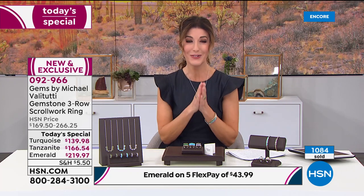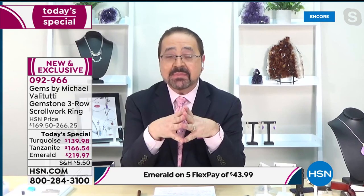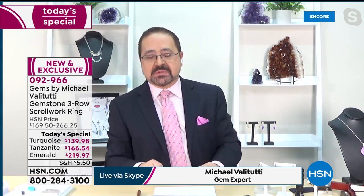Whether you choose the tanzanite, Grizzly Emerald, or sleeping beauty, there's no way to lose on our best value of the day. Let's welcome in Michael Valetutti — this is his debut at HSN. Michael, can you believe we're here together after all your years on television? Congratulations and welcome to the family.